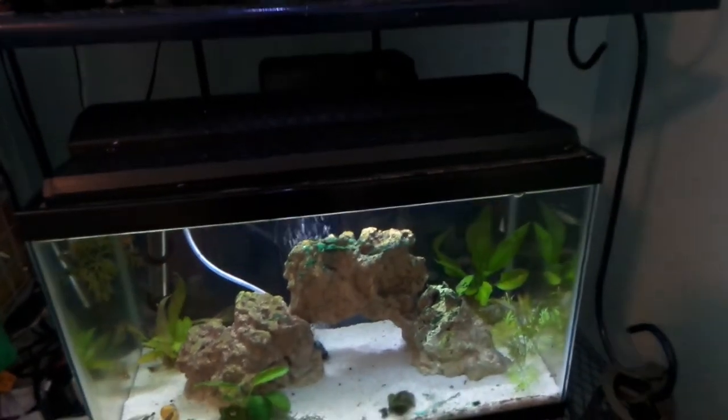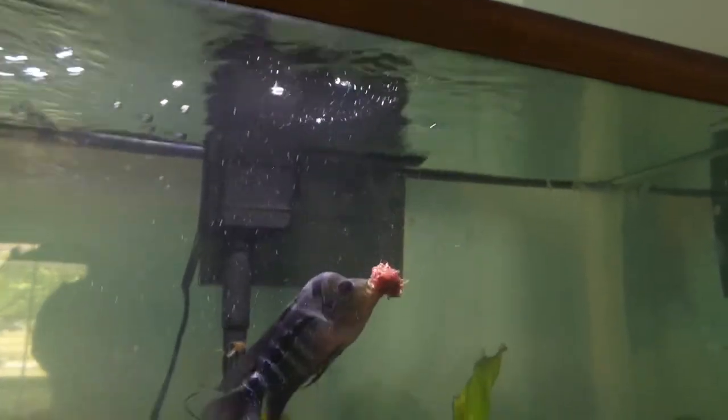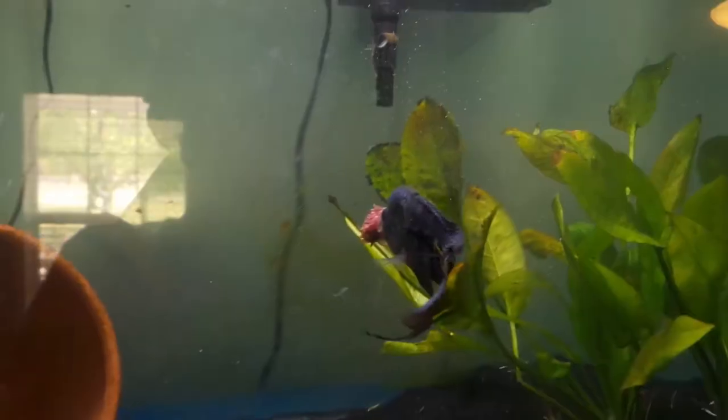I'll leave them in there for now, just a few days or so, and then I'll probably move them out to the other tank. Now I'm going to go feed Chungus — I'm going to pop a bloodworm cube in here. Oh, look at him go!